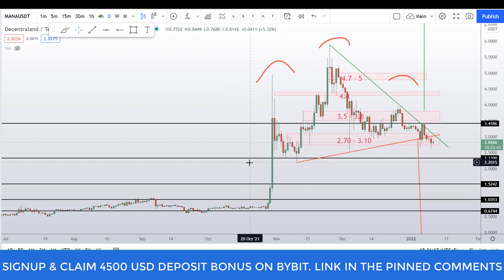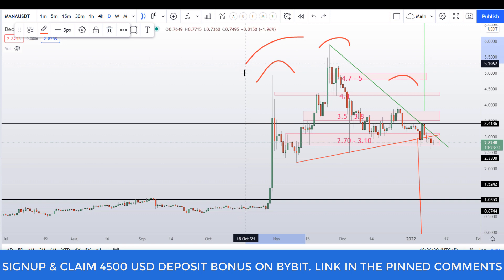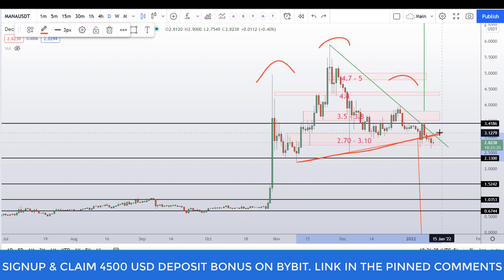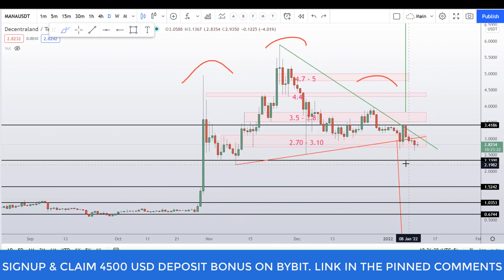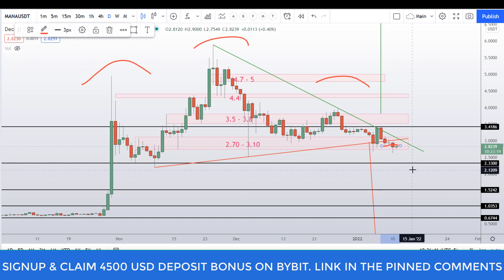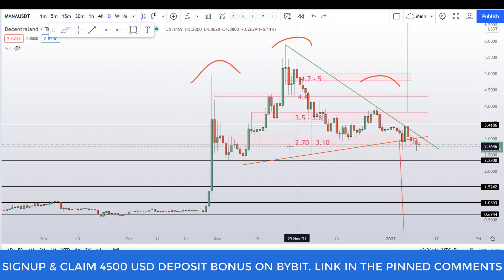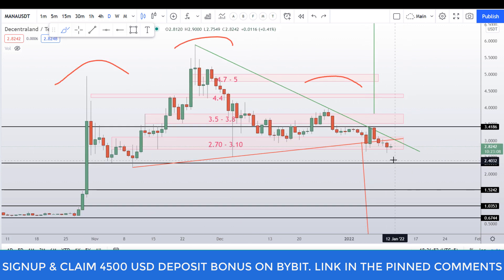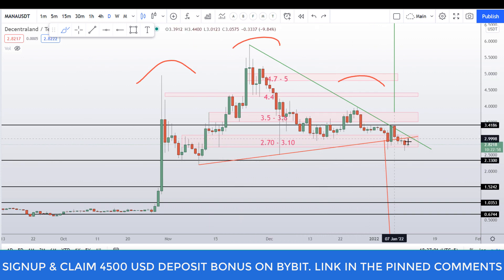Let's start by looking at the daily chart. As you are aware, we are trading in a head and shoulder pattern, and the neckline for this pattern is right here. Unfortunately, we have broken out from this triangle, but I have yet to see the breakout of the bottom of the box at around the 2.70 dollar level. The daily candle is closing above this 2.70 dollar level.